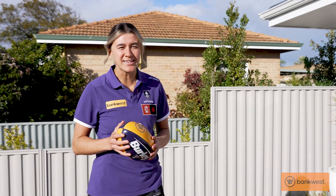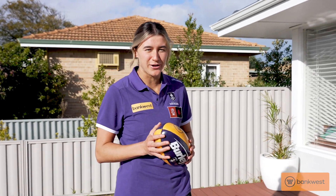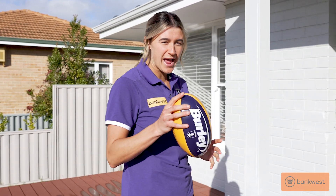Hey guys, Emma O'Driscoll here and thanks to Bank West we're at Ebony Antonio's place to find out what makes her house a home.